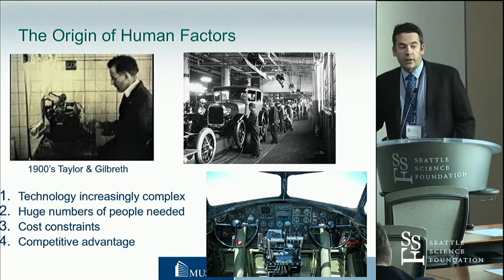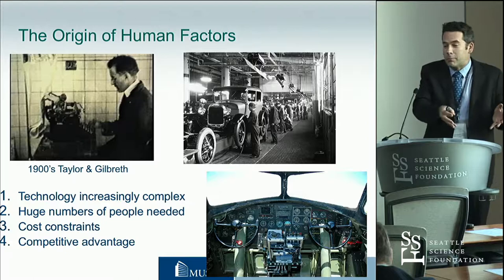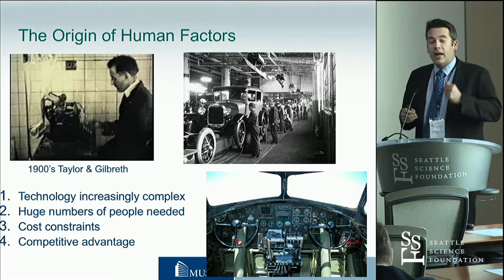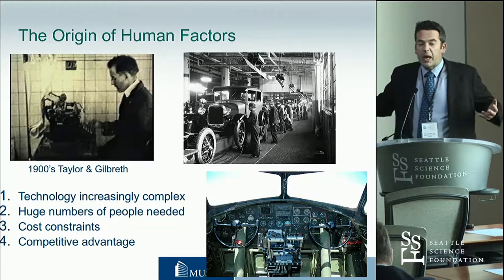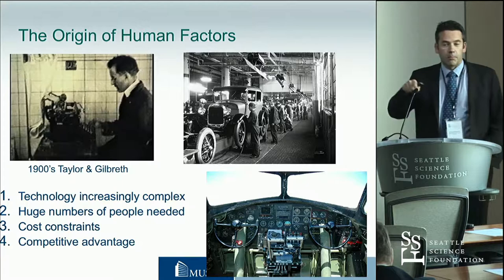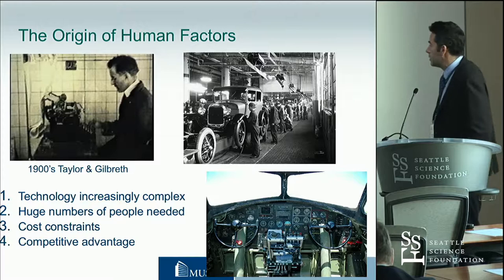When we have an automated process, we need to be able to do the original process. So if we think about flying planes or doing surgery, we need to be able to do the basic surgery before we can then use the automation, so our skill set when we introduce technology increases much more. It also comes about when we want to do more of this — we want to get more people in, we've got huge numbers of people and cost constraints. And actually, if we design the world around the people doing the work, then it gets us a competitive advantage because it will get us efficiencies and all those sorts of things.